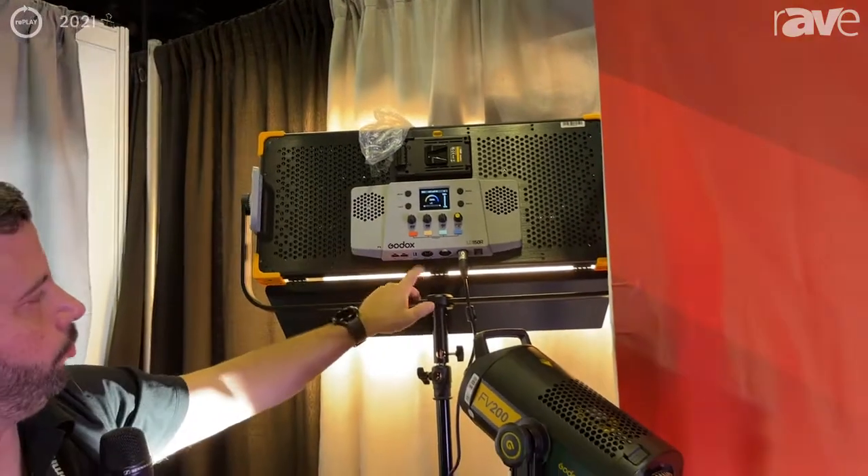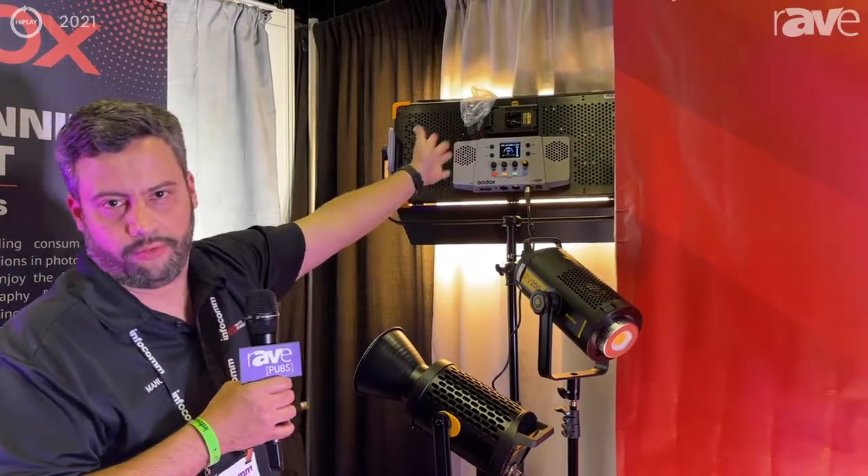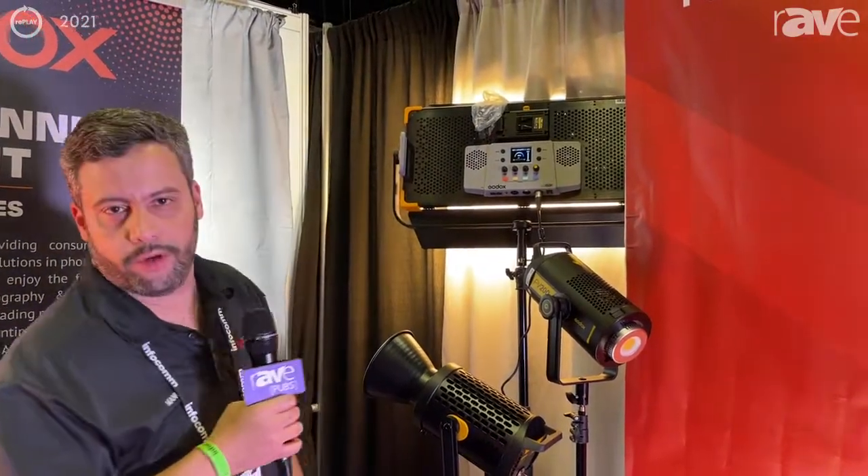This can be used with the DMX controller and additionally has a remote control that you can use for your convenience. Thank you very much.